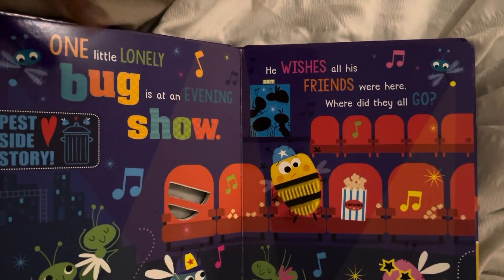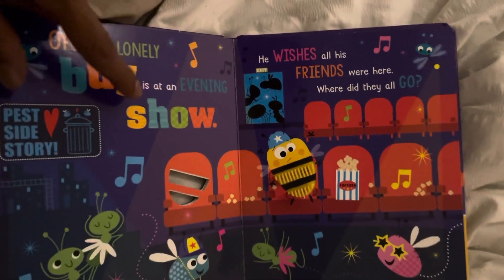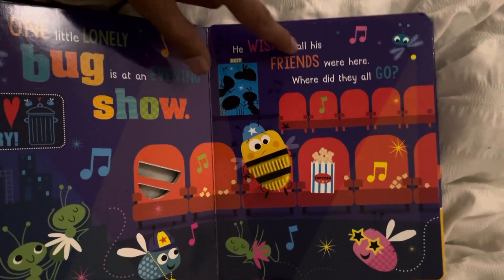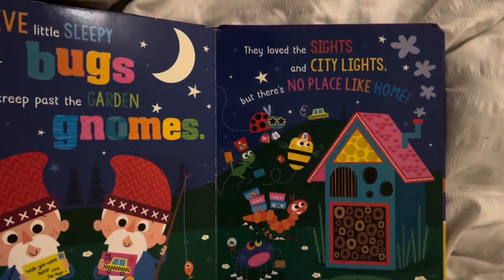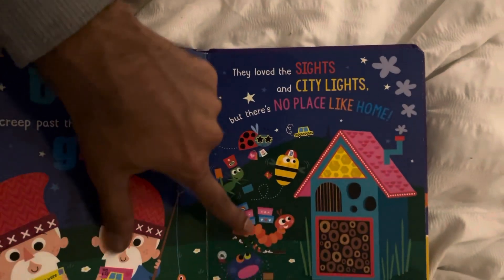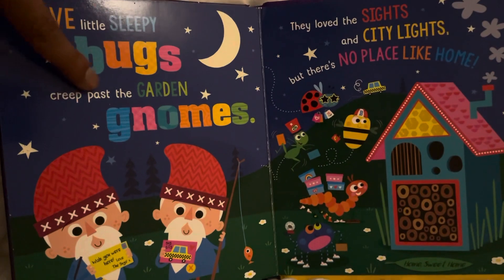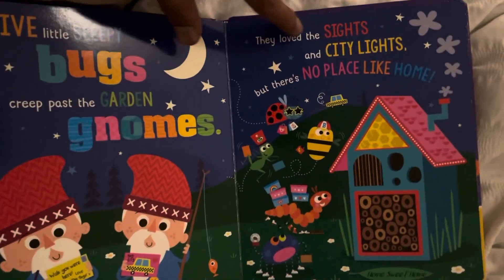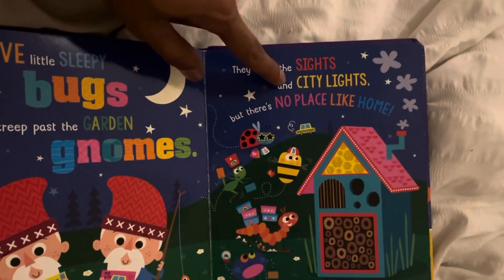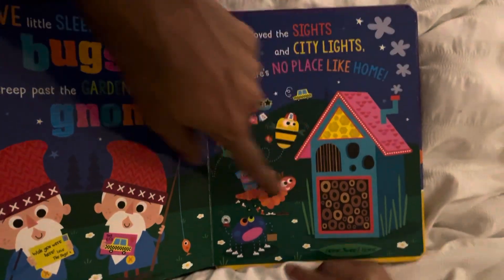Yeah, they're hiding. Come on, let's read. One little lonely bug is at an evening show. He wishes all his friends were here — where did they all go? Wow, they're back again! Wow, five little sleepy bugs creep past the garden. They love the sights and city lights, but there's no place like home. Look, they're back home!